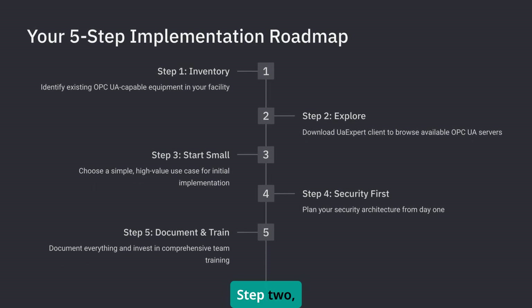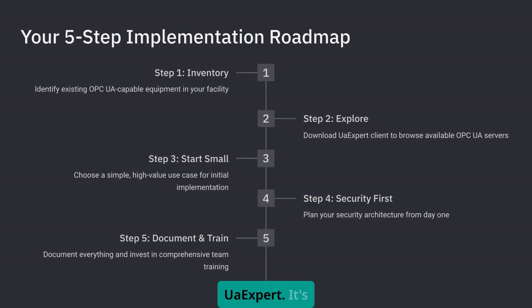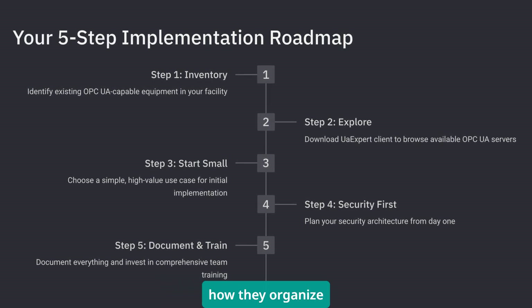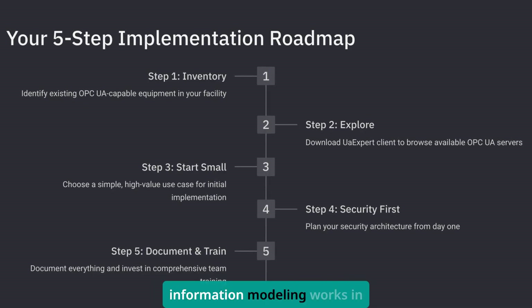Step 2: download a free OPC UA client like UAExpert. It's the best way to explore OPC UA servers and understand how they organize data. Spend time browsing different device models to see how information modeling works in practice.